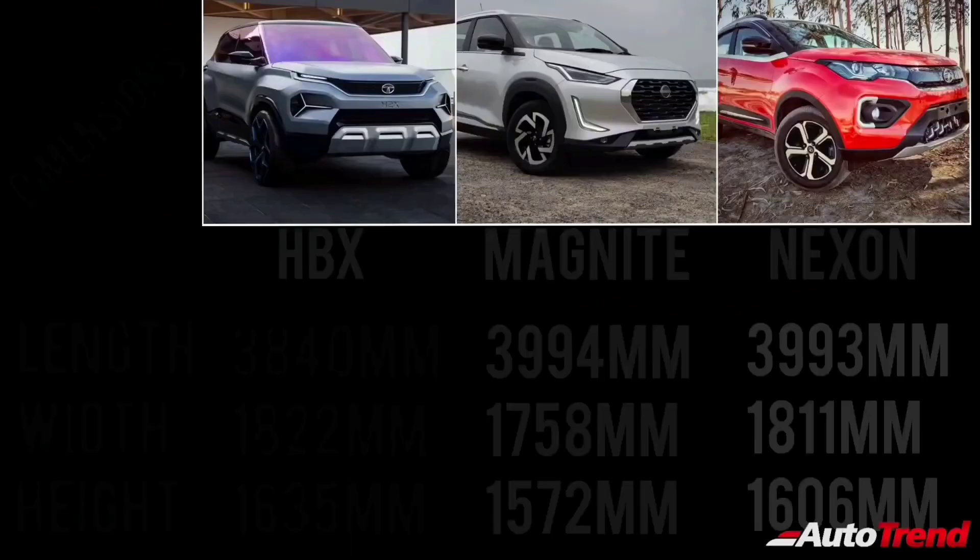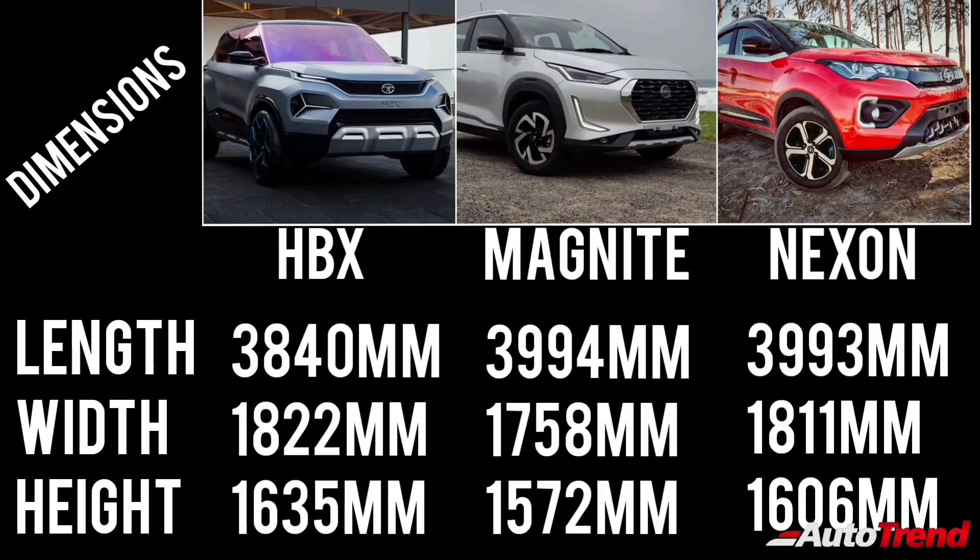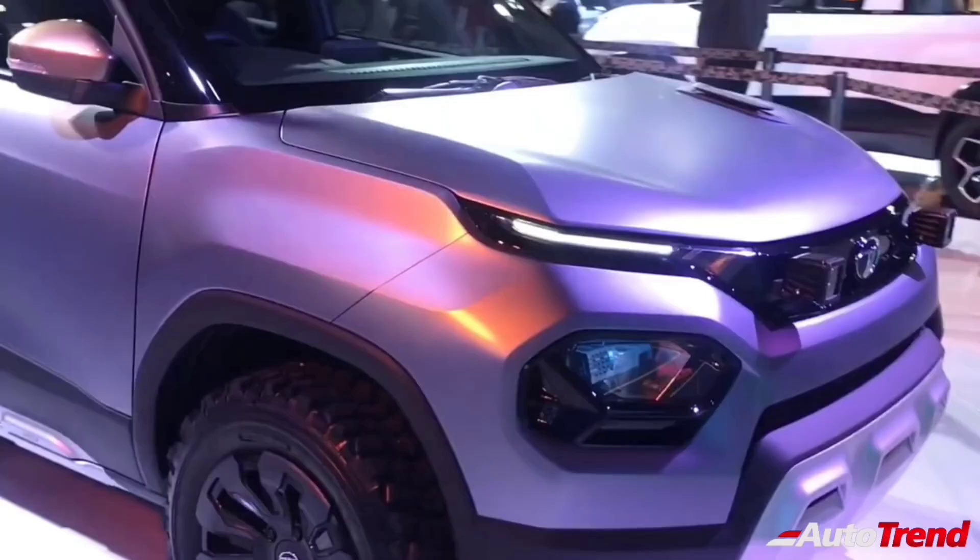In terms of dimensions, while the Nissan Magnite has a length of 3,994mm, the Tata HBX is slightly shorter at 3,840mm. However, the HBX is expected to be wider than the Nexon by 11mm and taller than the Nexon by 30mm. So in terms of overall size and proportions, the HBX is larger than the Maruti Suzuki Ignis while being 15cm shorter in length compared to the Nissan Magnite.